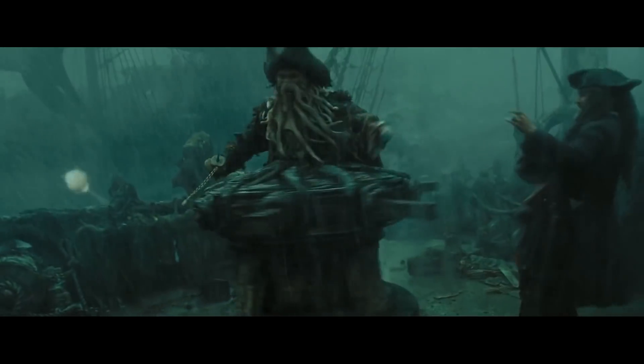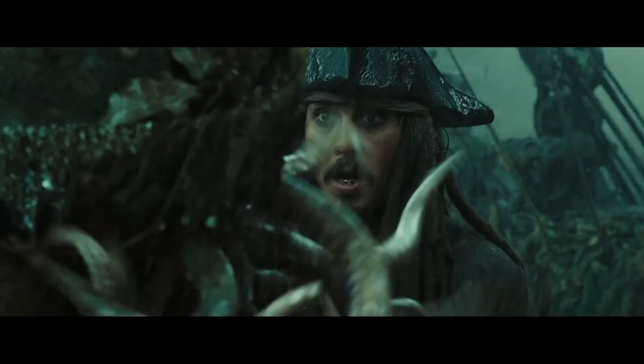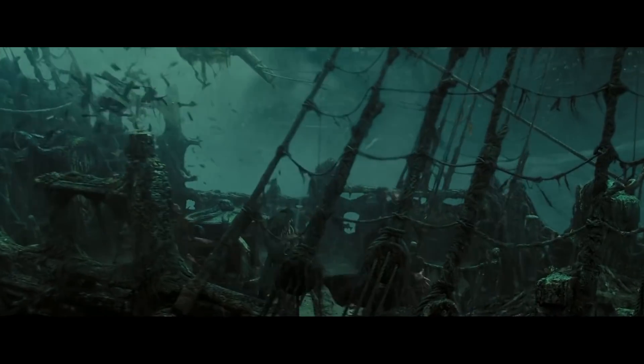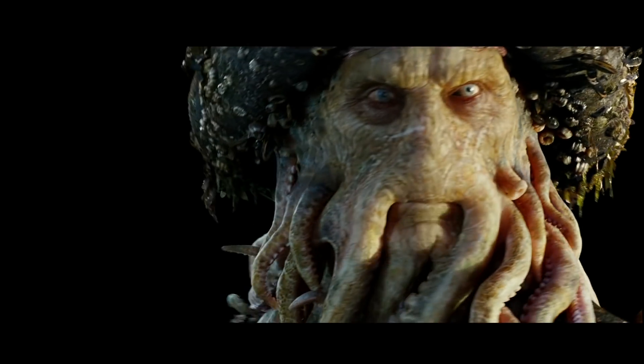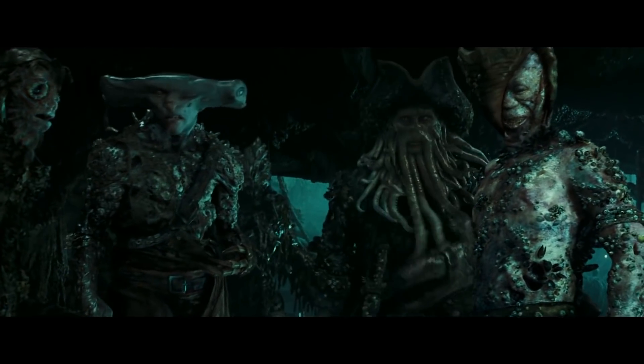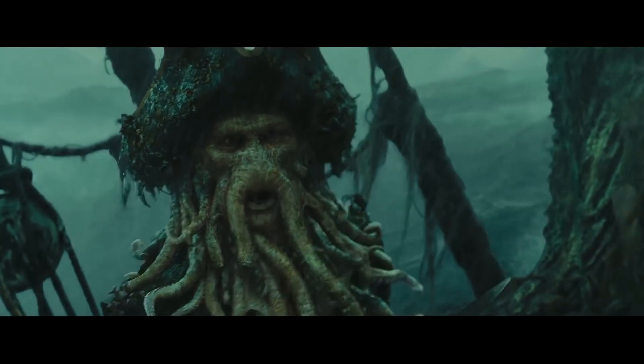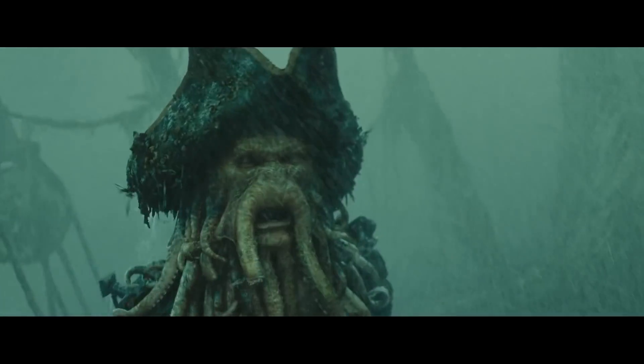The same team used subsurface scattering again to create Davy Jones in the Pirates of the Caribbean series. Davy Jones was making kind of extreme use of subsurface scattering — he looks a little bit like a jelly bean because of that, but I was really very pleased with the look. And it's the kind of thing you couldn't have done as a makeup appliance because the scattering is so deep.